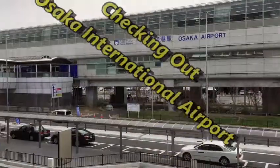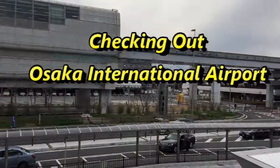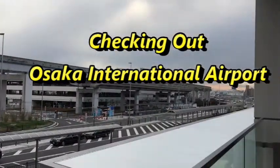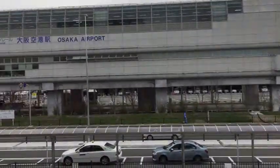Hello everyone, it's James in Japan. I'm at Osaka International Airport, also known as Itami Airport. It is located in Toyonaka, Osaka.